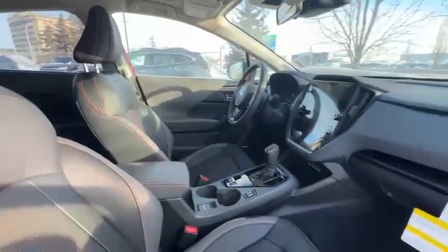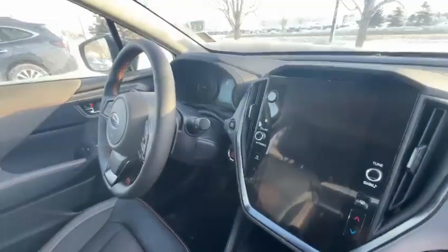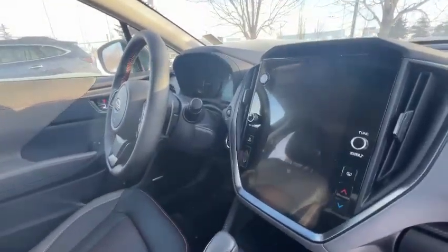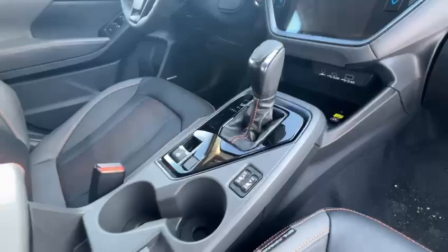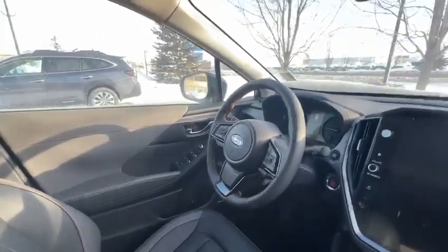For the limited package you get a nice leather seat with orange stitching, an 11.6 inch bigger screen, wireless Apple CarPlay, Android Auto, navigation, a wireless charger, heated front seats, leather-wrapped steering wheel, and heated steering wheel too.